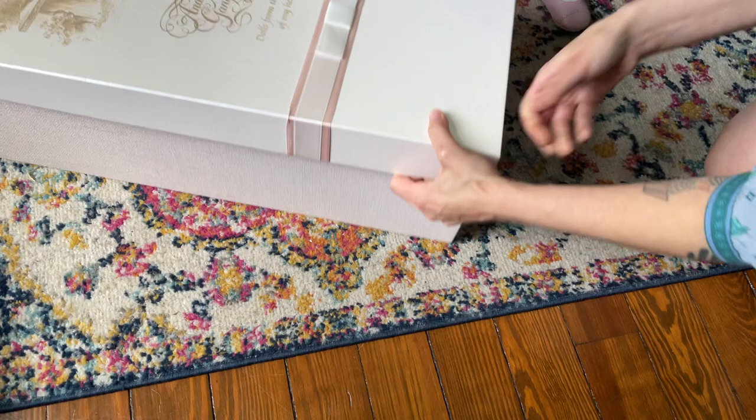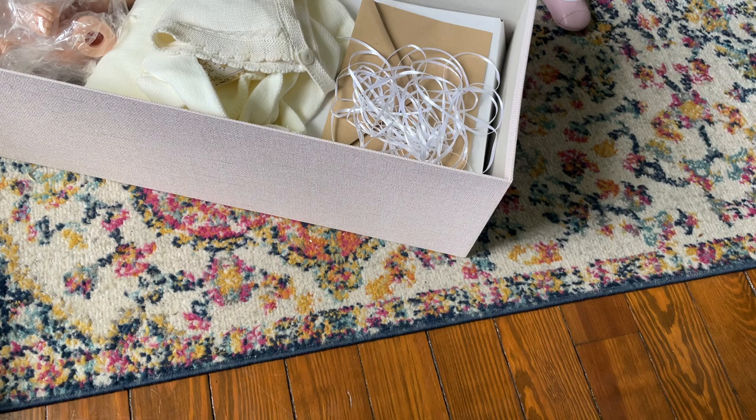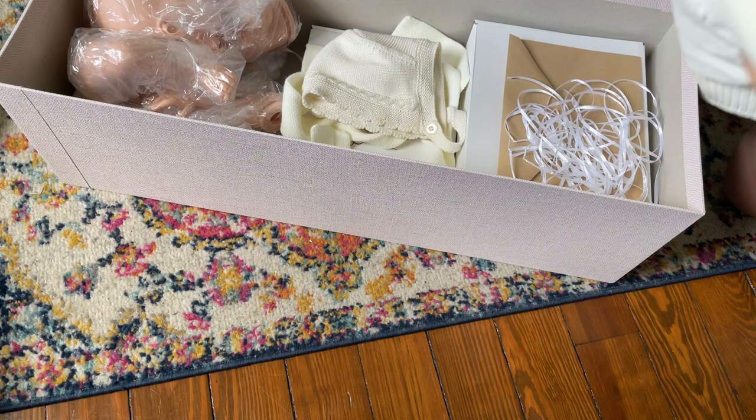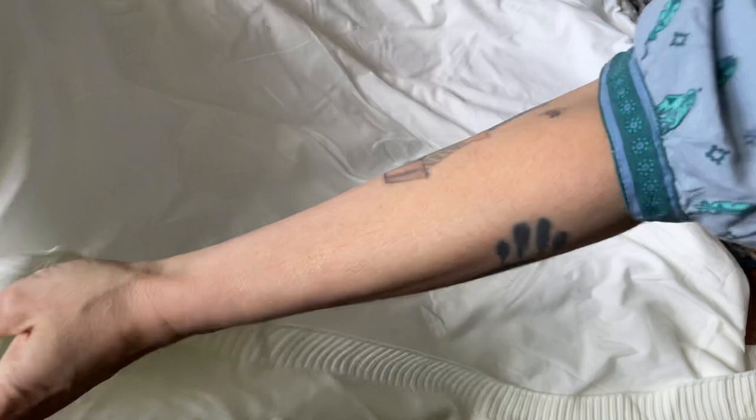I believe her bunting is in here, so maybe we'll just use that. I do have the baby nest but it's in that closet. I think I'm going to put one of the bunny outfits on her that came home with her from her artist.